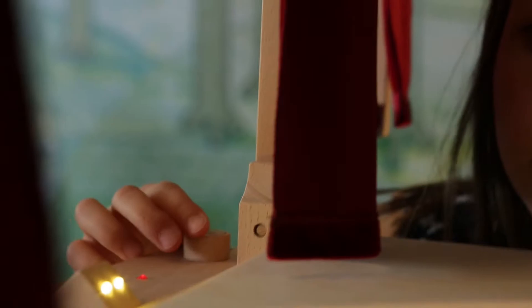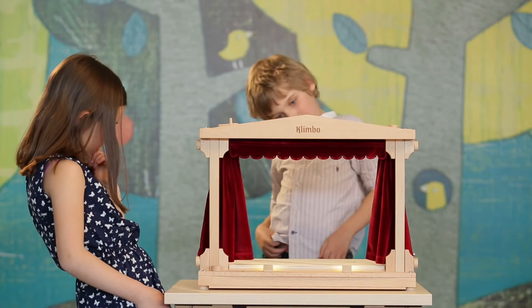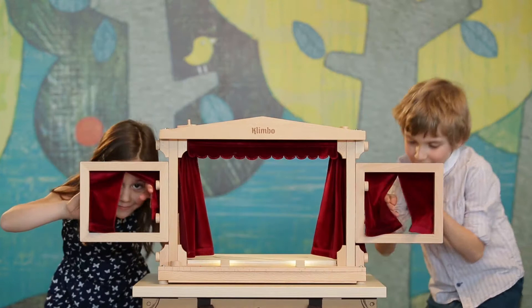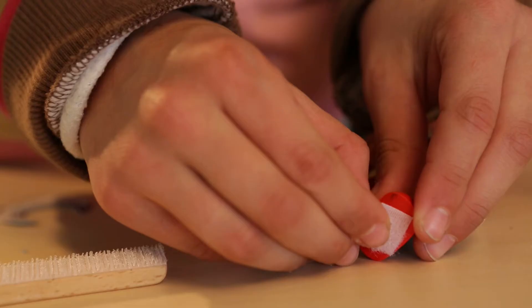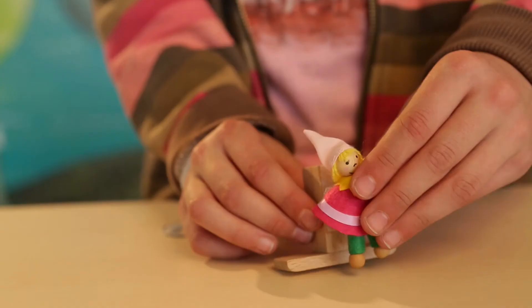Anna and Peter need to check the technical provision, just as in the real theatre. The children have the opportunity to play with pre-made characters and scenery, and can also make some for the show themselves.